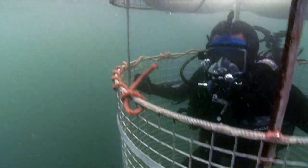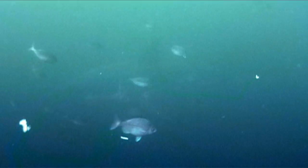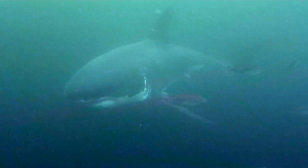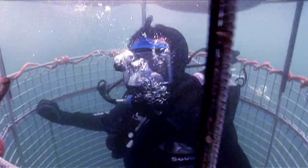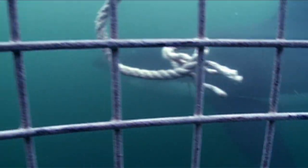Seals in this water moving that fast means just one thing: something very big and very dangerous is not too far behind. Our dinner guest has arrived — a 14-foot female. Let's see if she's hungry.